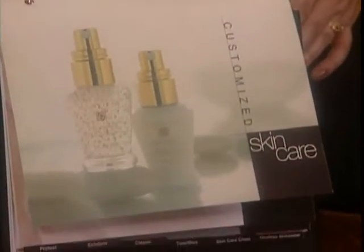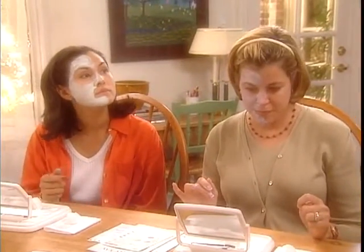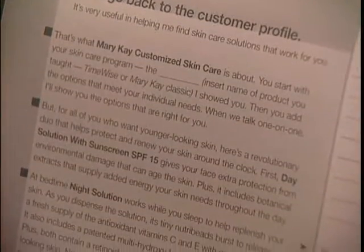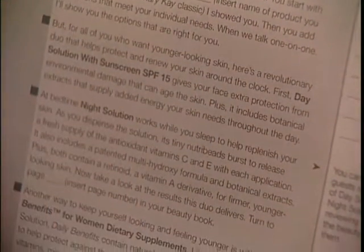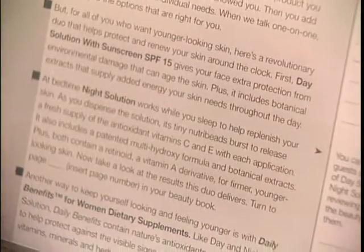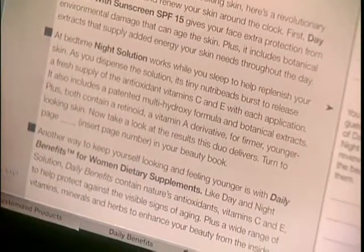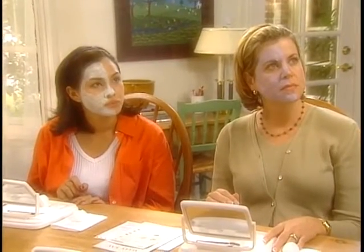Let me tell you about a revolutionary new duo. It's called Night and Day Solution. Day Solution, with sunscreen SPF 15, actually gives your face extra protection because it guards against UVB and UVA rays that can actually age the skin. Plus, it includes botanical extracts that supply needed energy to your skin throughout the day. Then, at bedtime, there's Night Solution. As you dispense the solution, its tiny pink Nutra Beads burst to release a fresh supply of the antioxidants, vitamins C and E, with each application.